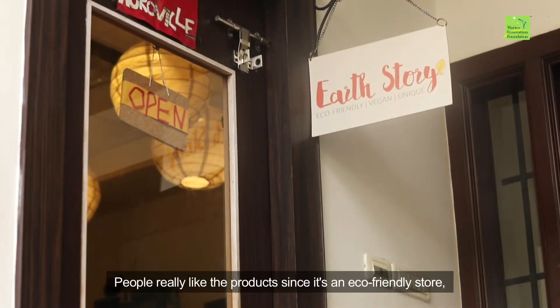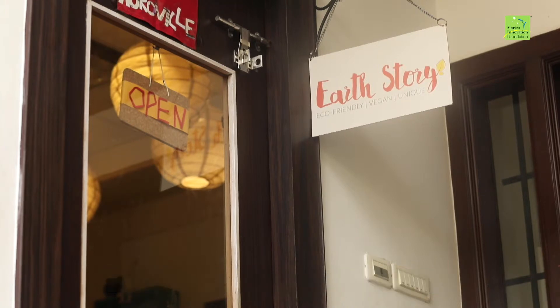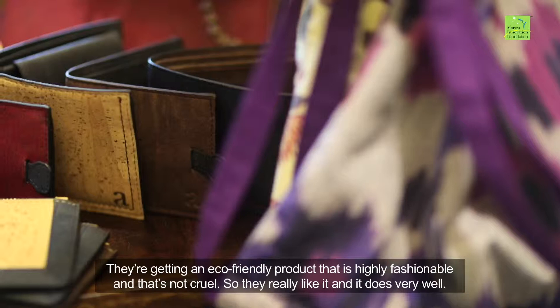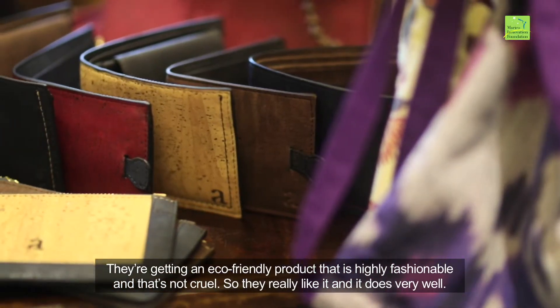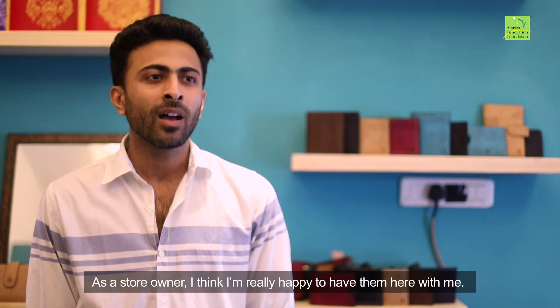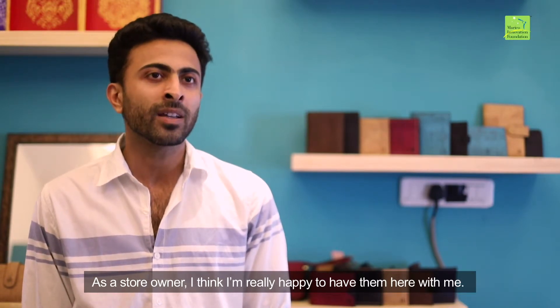People really like the products since it's an eco-friendly store. They're getting an eco-friendly product that's highly fashionable and that's not cruel, so they really like it and it does very well. As a store owner, I'm really happy to have them here with me.